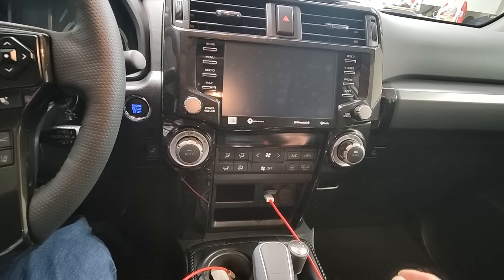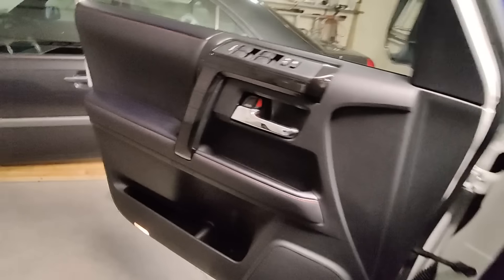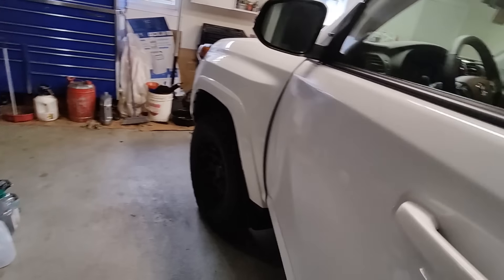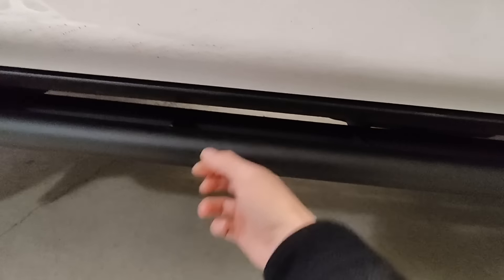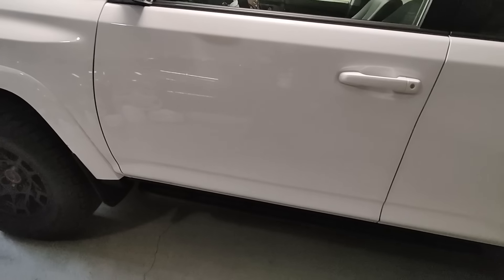Something you might want to know if you have a Tacoma. But what else is new for 2023 is you get some more protection — you get these rocker protectors. You can call them rock sliders, but they don't stick out very much, so you can't really use them as steps. And they're steel, so that's new for 2023.